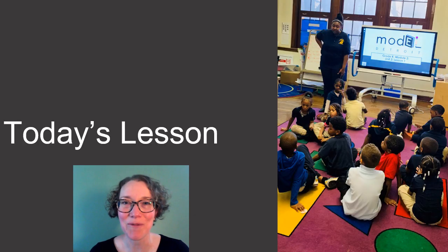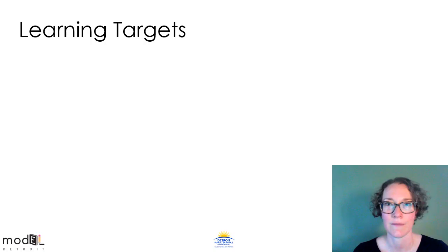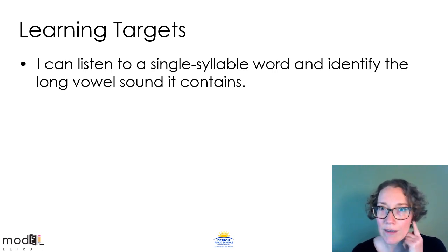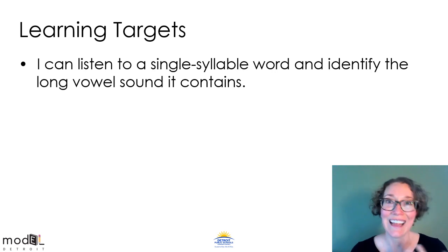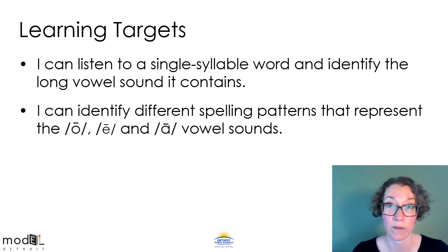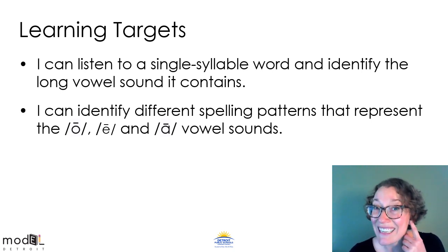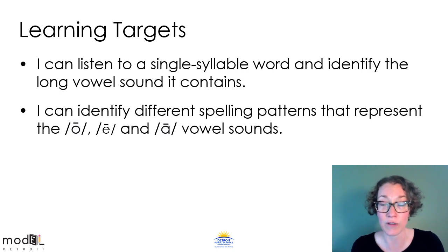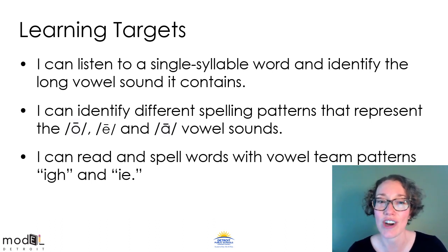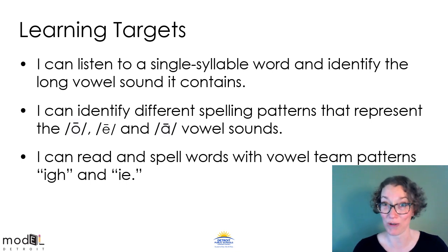We're done with our review now. It's time for today's lesson. Get ready to learn something new. Let's talk about our learning targets for today. The first one says: I can listen to a single-syllable word and identify the long vowel sound it contains. The second target says: I can identify the different spelling patterns that represent those long vowel sounds. And finally, I can read and spell words with vowel team patterns I-G-H and I-E. So we'll be learning about those two patterns today.